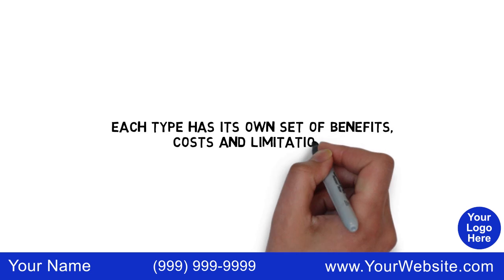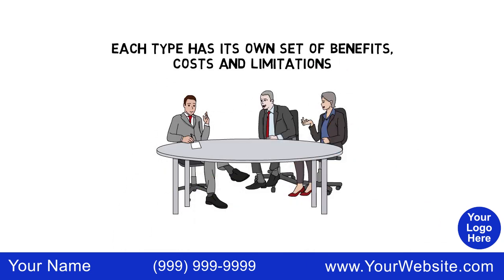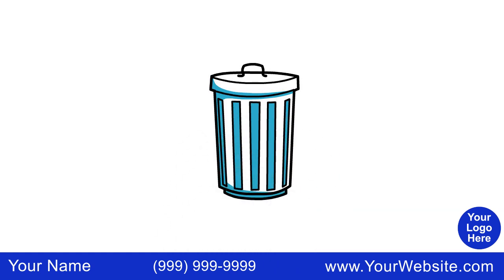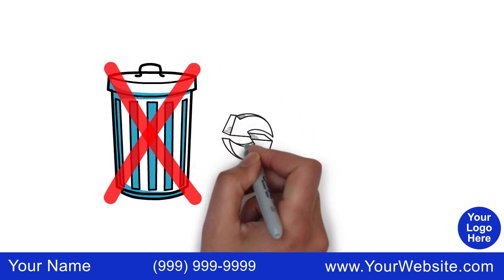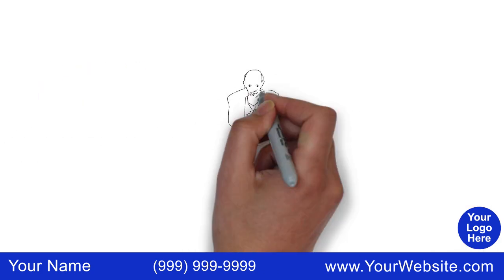Each type has its own set of benefits, costs, and limitations, so be sure to research your choice carefully. But no matter what plan you choose, do not discard your red, white, and blue Medicare insurance card, because you'll need it if you ever decide to switch back to Original Medicare.